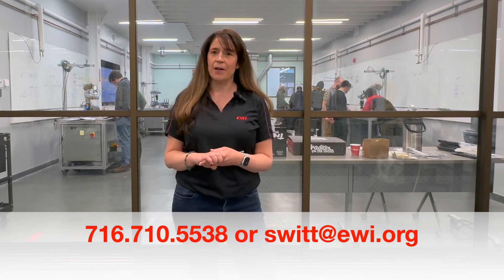If you have any questions, feel free to contact me. I would be more than happy to discuss our training offerings in more detail with you. I can be reached at 716-710-5538 or swit@EWI.org.